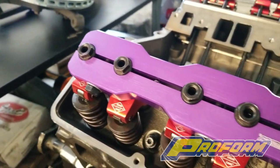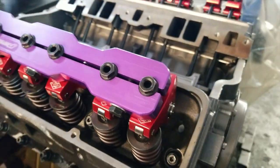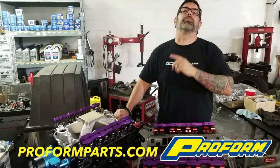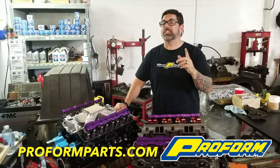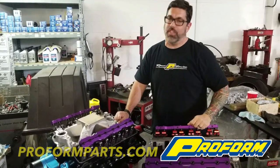Sold as a pair, part number 66951, they can be found at all your favorite parts distributors. If you want to know more about their products, go to proformparts.com, or find their great products at any of the distributors around the country. You can check us out at carsillustrated.com, and we'll see you in the next video.